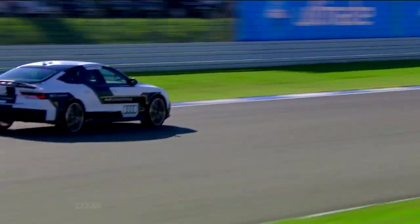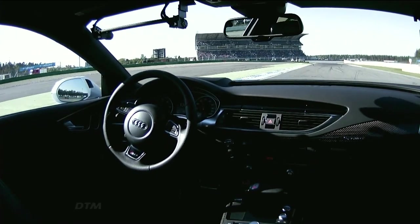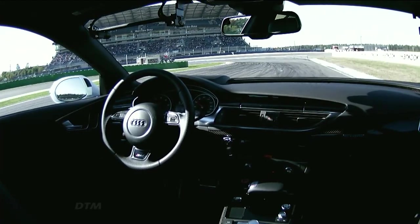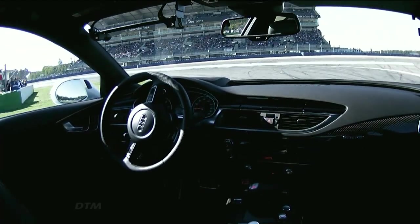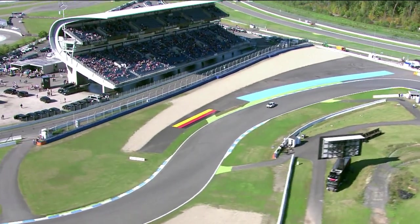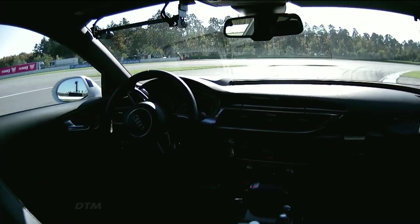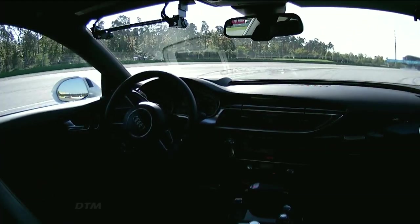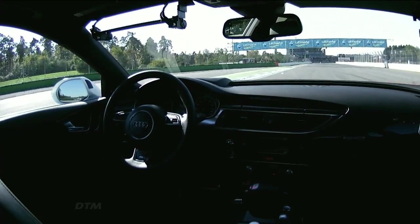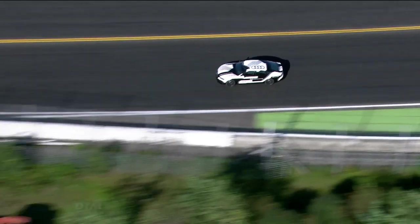This is Bobby, and it's Bobby completely on its own with no driver in there. Looking very assured and very comfortable. All the fans in the grandstand can hardly believe what they are seeing right now. This car is being driven by technology, by intelligence, and look at that line — straight through Turns 9 and 10 absolutely perfectly, taking exactly the optimum line that you would expect a top racing driver to take.